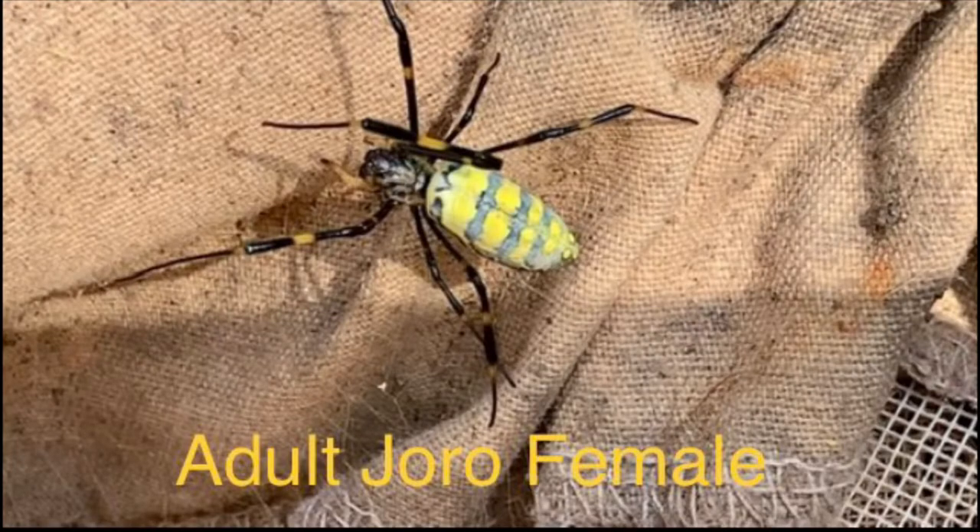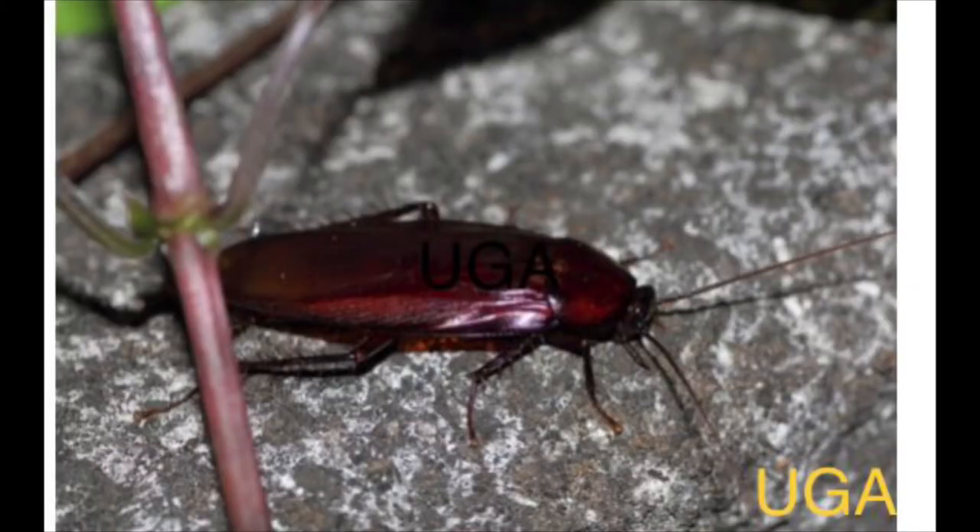Joro spiders have been claimed to be harmless, even though I have talked to folks who have been bitten and were allergic to their bite and had to deal with pain and swelling. Cockroaches are also considered harmless — they don't bite people at all. It's true that cockroaches can carry bacteria, but I have never used a pest control company on any of my houses, dealt with many cockroaches during my life, and never gotten any disease from them.